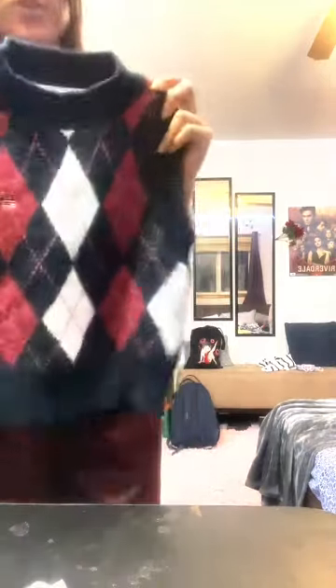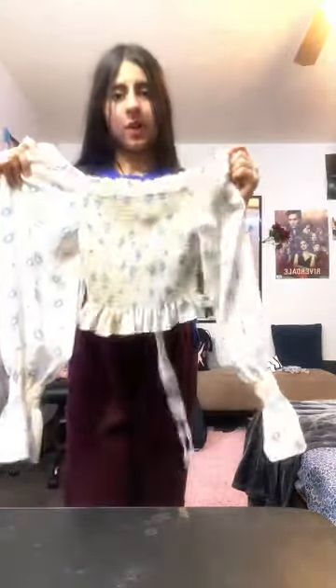Next we have this lined black tank top from Shein, obviously gonna keep it, so cute. Next we have the expensive one — a Tommy sweater — definitely keeping this one, so cute. Next we have this silver tank top from Shein, obviously a keep, so cute. Next we have this cute top from the summer collection of Daisy, definitely keeping this.